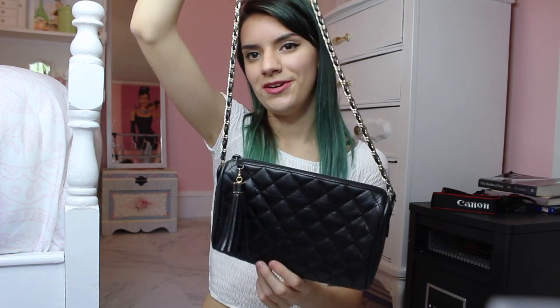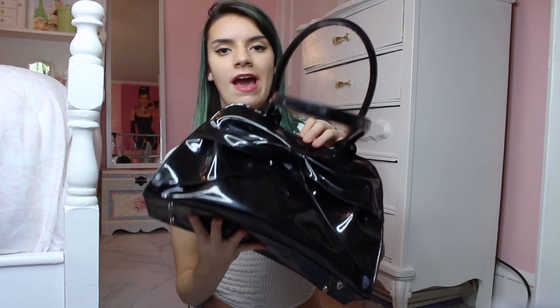Then this one my mom actually gave to me. It kind of reminds me of a quilted Chanel bag and I thought it was so cute, so I kind of stole it from her — she was like, 'Oh, you can just have it.' She has this one and another one in white.